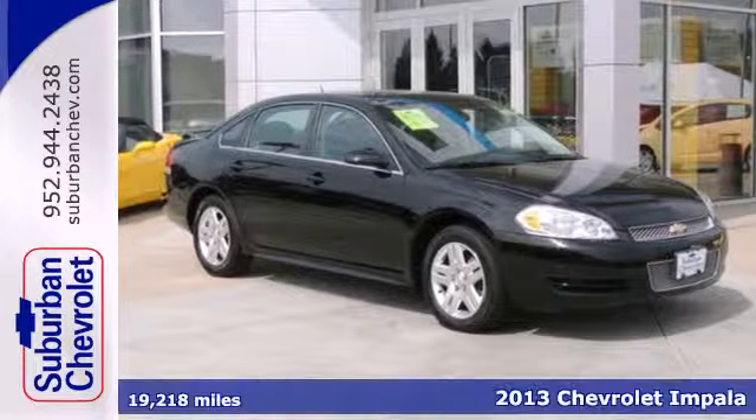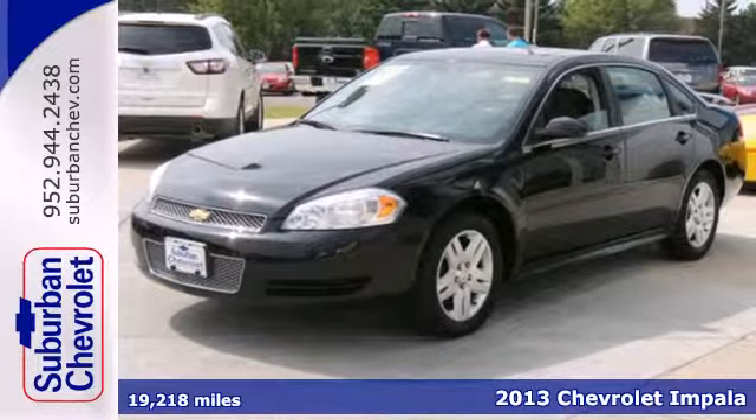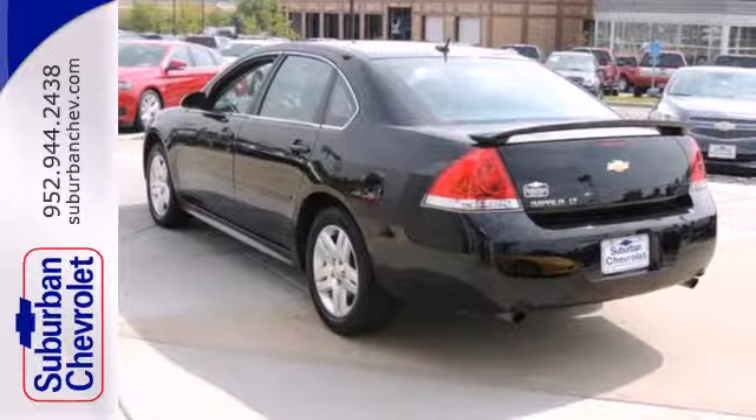It's a 2013 Chevrolet Impala. This full-size sedan uses its aerodynamic styling for more than just fuel efficiency and charming looks, but also for maximizing interior space.